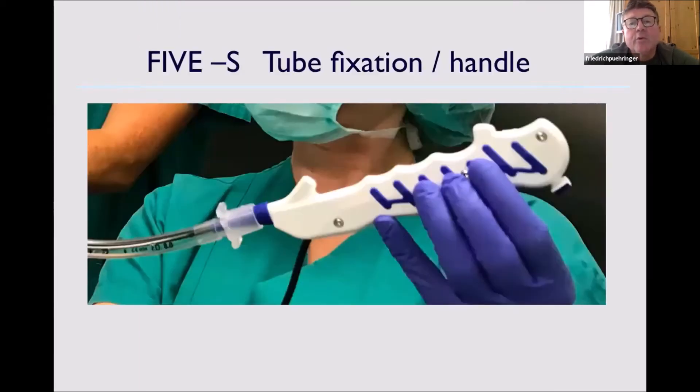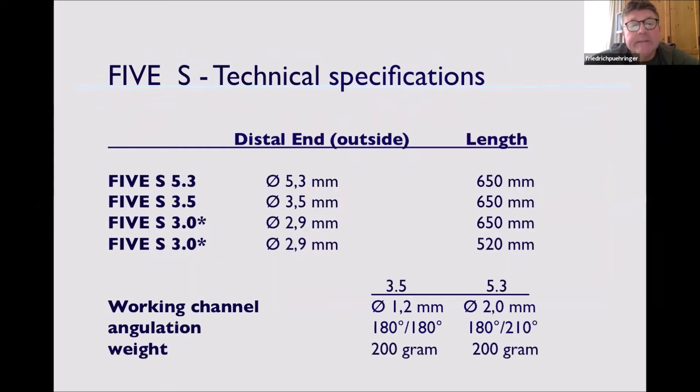The length is 65 centimeters, the same as the 3.5 which was already introduced to the market about one and a half years ago. So the working channel is bigger. The suctioning is excellent, which is probably the most important thing when using it in the ICU. The system is very light, and the angulation of the tip is just brilliant — very helpful especially when you do suctioning and bronchoscopy in the intensive care situation.